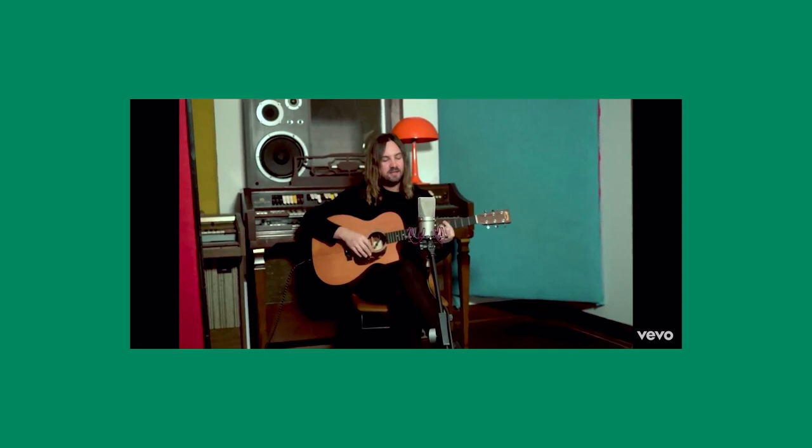Recently, Tame Impala released a video on YouTube of Kevin doing this acoustic version of the song On Track, which is from their newest album.